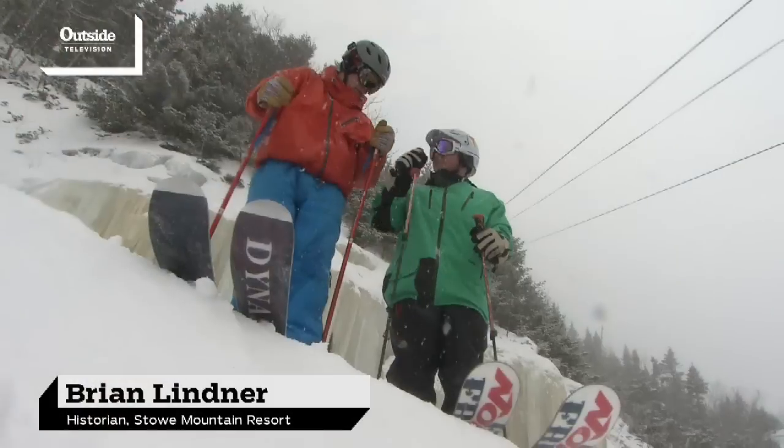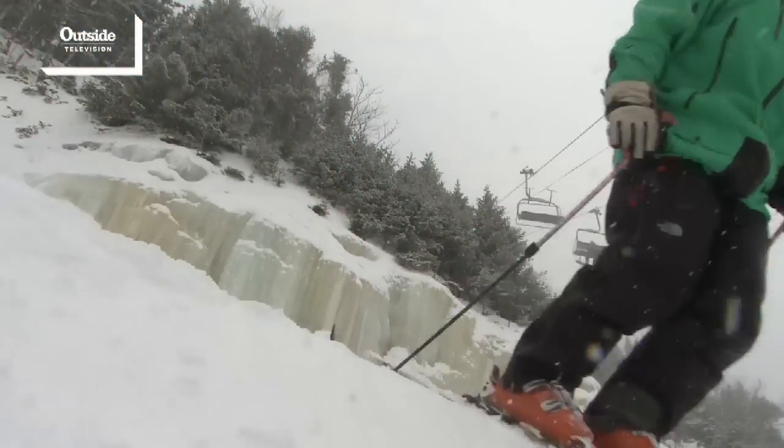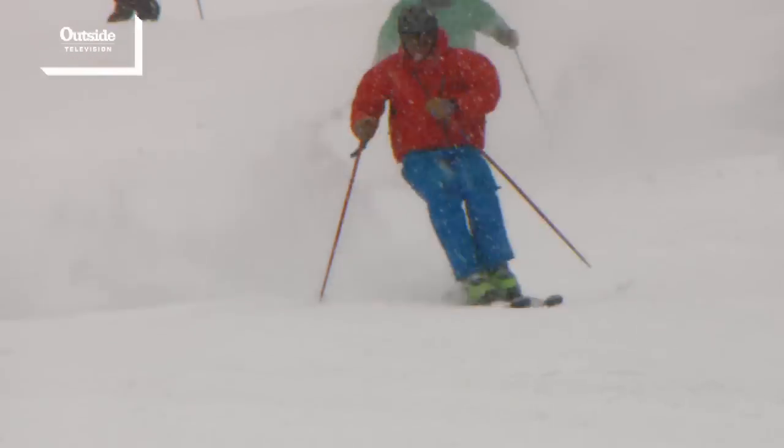The first thing that comes to mind from the historical perspective on the Front Four Trails at Stowe is that that's what everybody has always aspired to be able to ski — where it's steep, where it's challenging, and it's just the ultimate of where you want to be at Stowe.